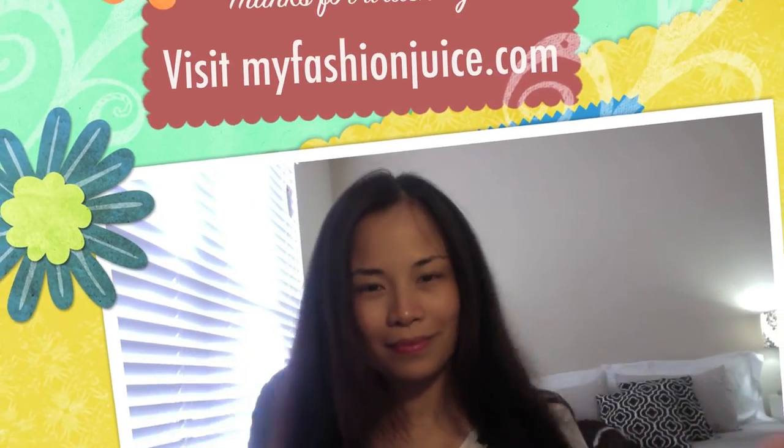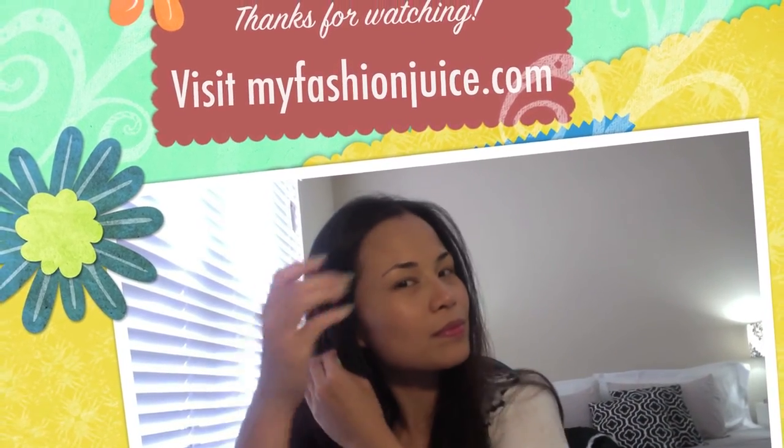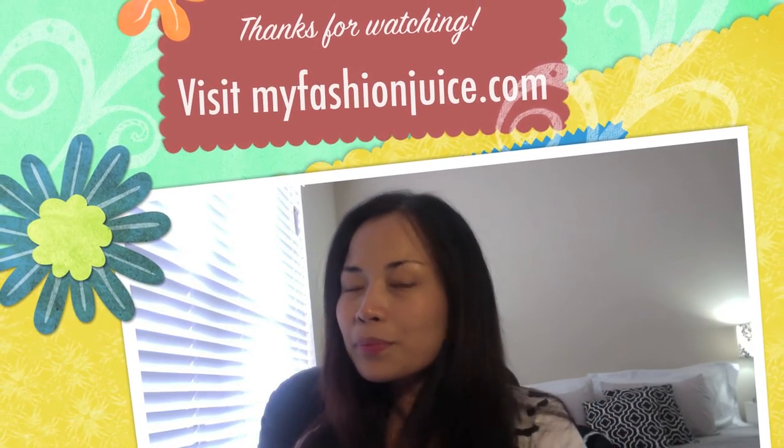It vanishes oil and it boosts body and texture to your hair. I know a lot of women skip a day of washing their hair. So if you are one of them, then I definitely recommend the Batiste Dry Shampoo. Thanks for watching. Bye!